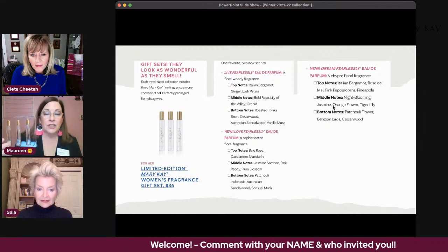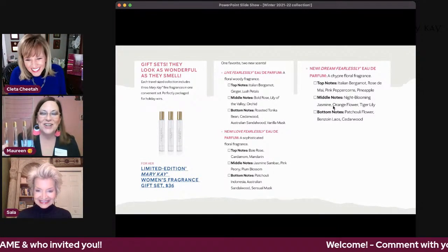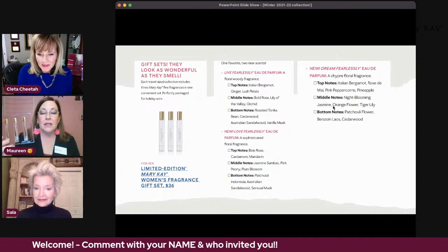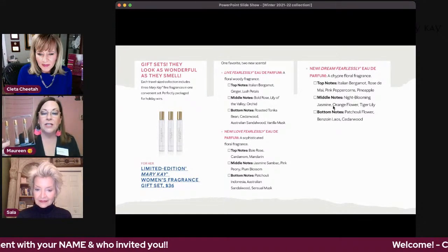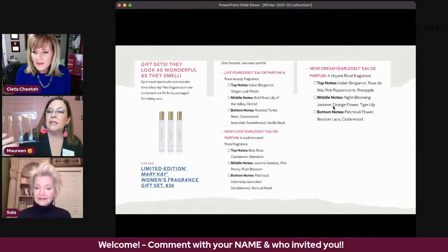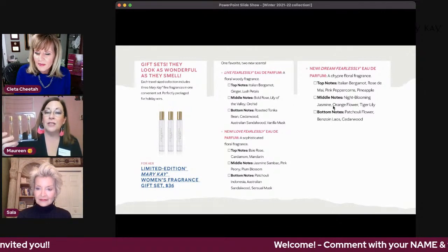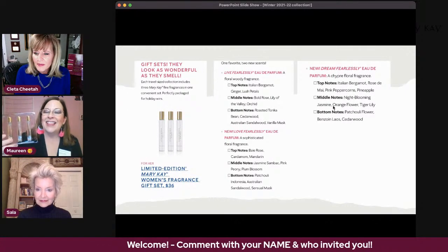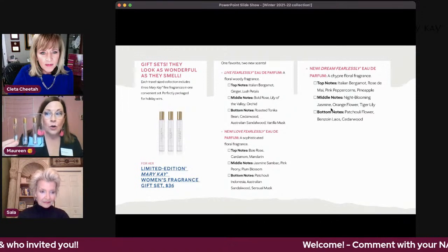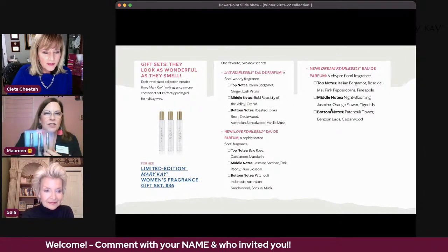Love Fearlessly has top notes of bea rose, cardamom, and mandarin; middle notes of jasmine, sandalwood, pink peony, and plum blossom; and base notes of patchouli, Indonesian and Australian sandalwood, and sensual musk. Dream Fearlessly has top notes of Italian bergamot, rose de maya, pink peppercorns, and pineapple; middle notes of blooming jasmine, orange flower, and tiger lily; and base notes of patchouli flower, benzoin, and cedarwood. This set is $36, and if you have three girls or nieces or granddaughters, you've got three little gifts for stockings. It's a very versatile gift.